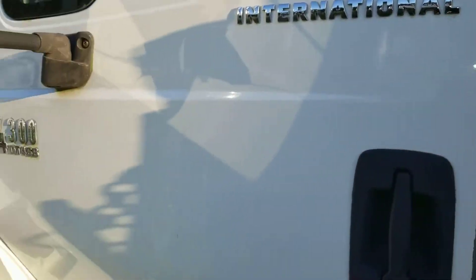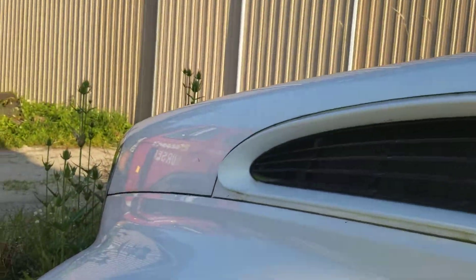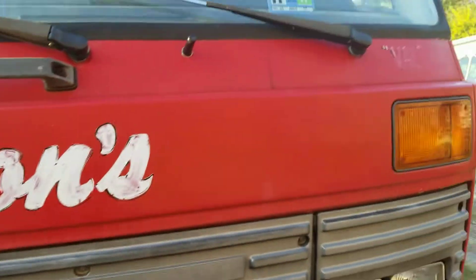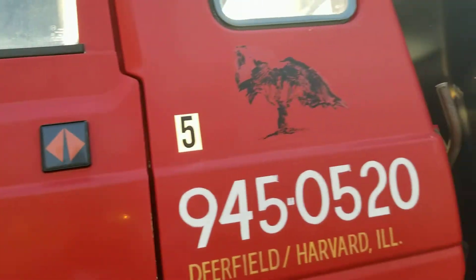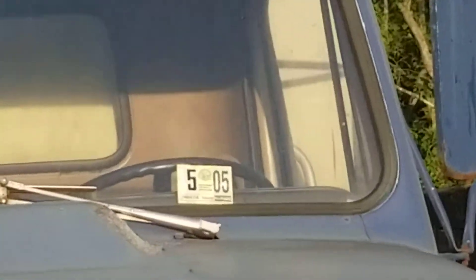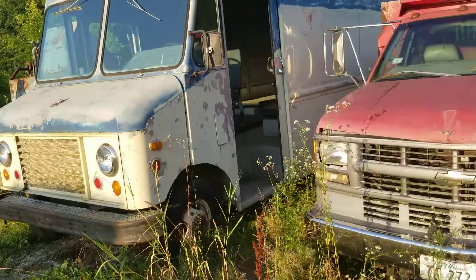Not sure how big the exhaust is on this thing, but it has the original DT466 — not the E with the electronic fuel injection. Here's another International; it was last looked at in November 2017. We're not going inside it — it apparently starts but not for me, which is odd. Here are the older Internationals: this one was last looked at in 2005, and this one too. These are old.